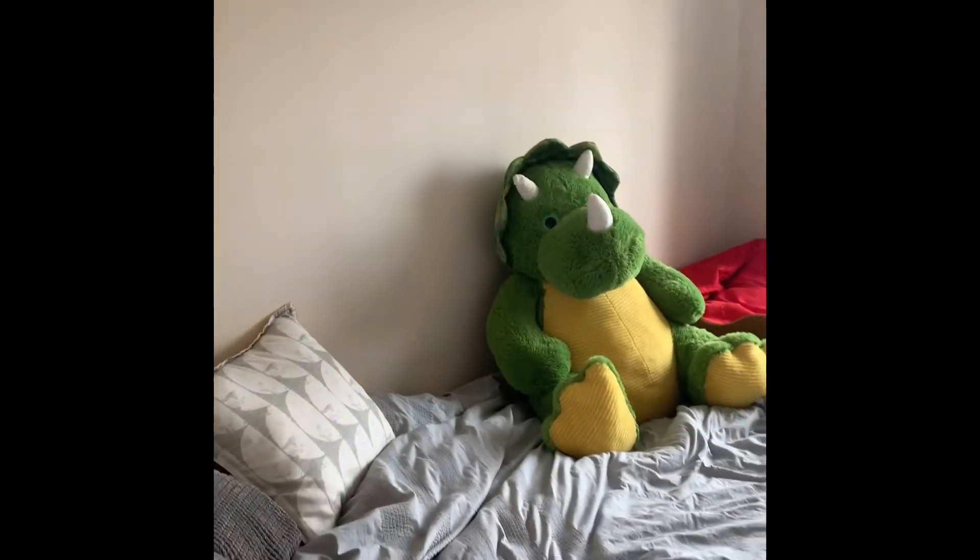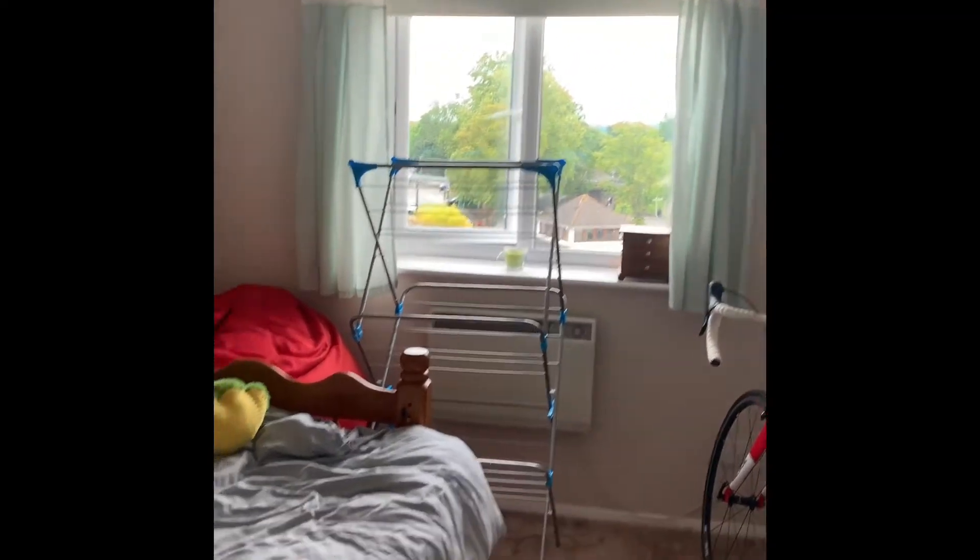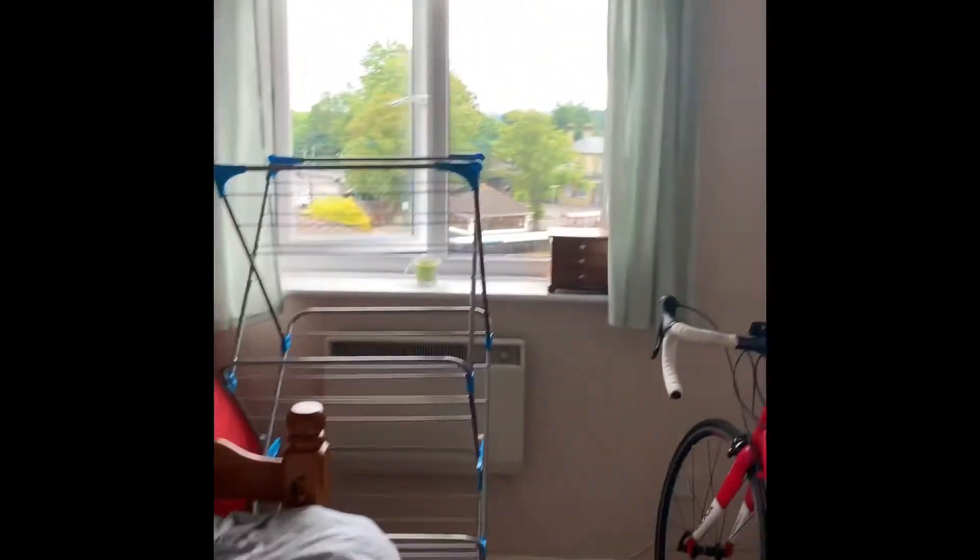So we've got the second bedroom here — a double bedroom. There's a rear aspect double glazed window and built-in fitted storage across.